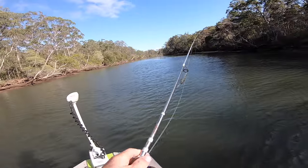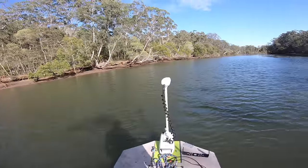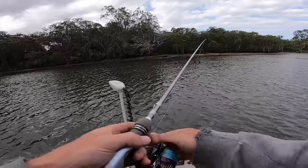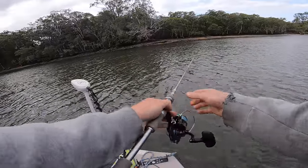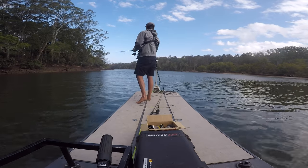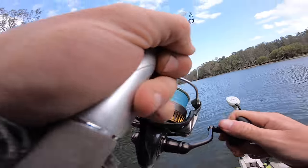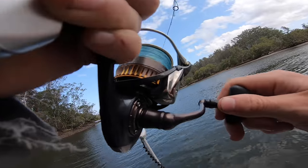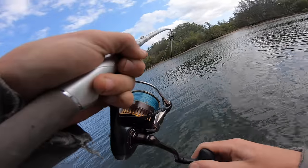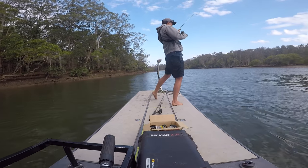Well, that's it for the morning session. I'm going to come back out this afternoon and fish for some big flatties. Here we go, afternoon session. I'm going to start at this same rock wall — seems like we've got a bit of a storm rolling in. Oh man, on the fast pop — did you see him come for that? I think it's a trevally, can't be a jack.